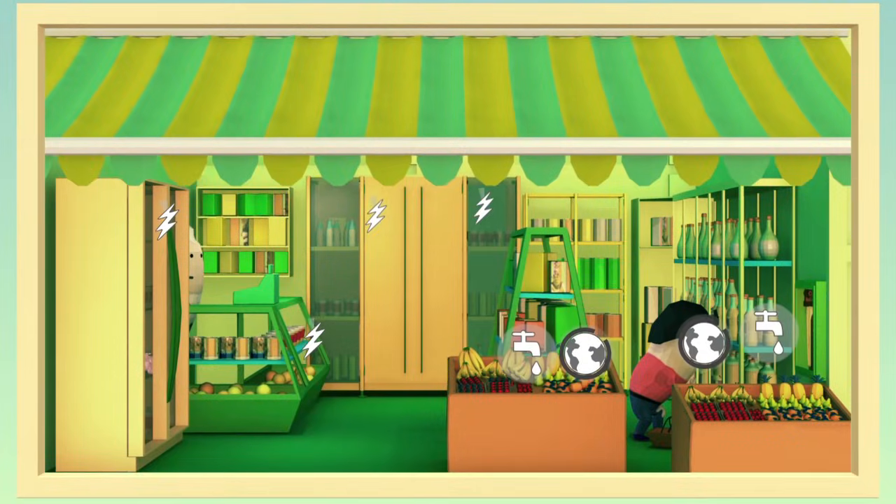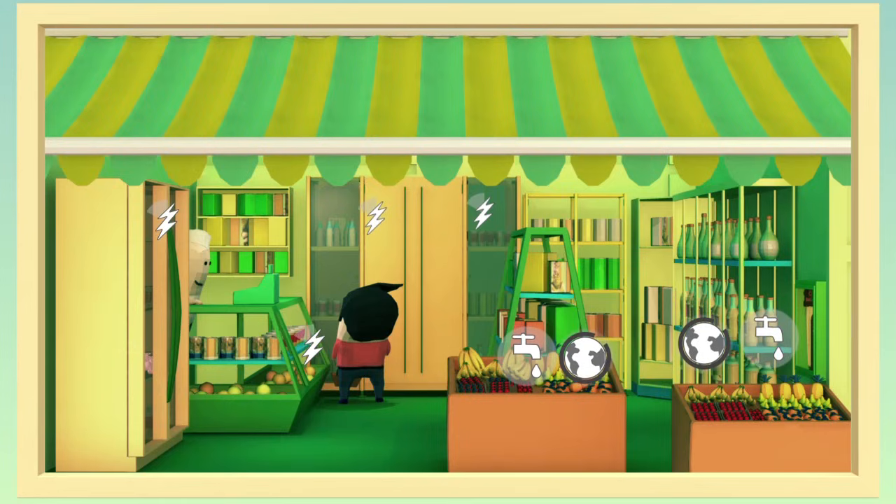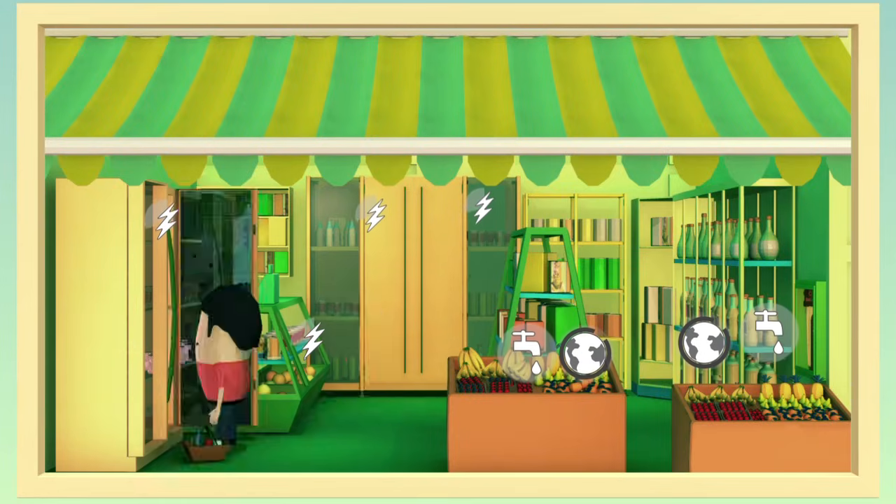It's time to think about resupply. And it's difficult to choose from so many options.